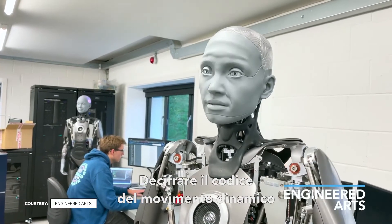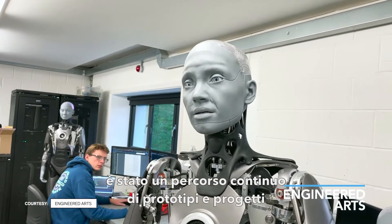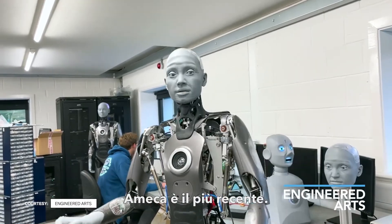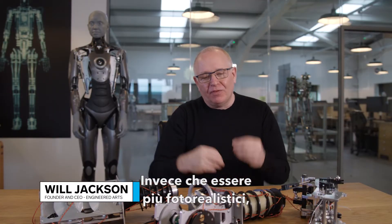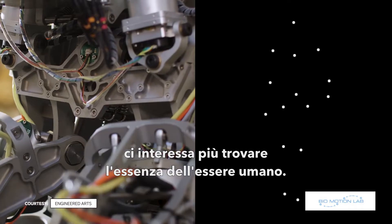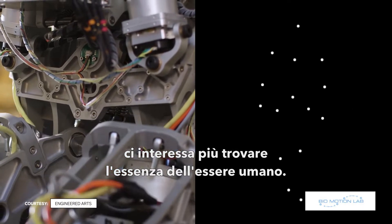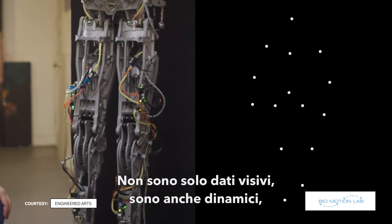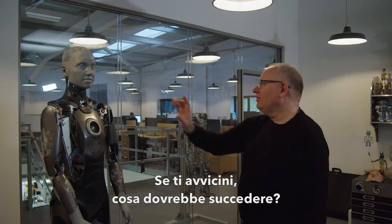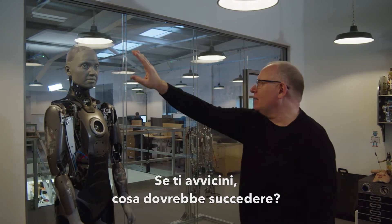Cracking the code of dynamic movement has been a continuous journey of prototypes and designs for Engineered Arts. Amica is their latest. Instead of being photorealistic, we're more concerned about what is the essence of being human — and it's not just visual. It's this dynamic data, this movement data. If you come close, what should happen?